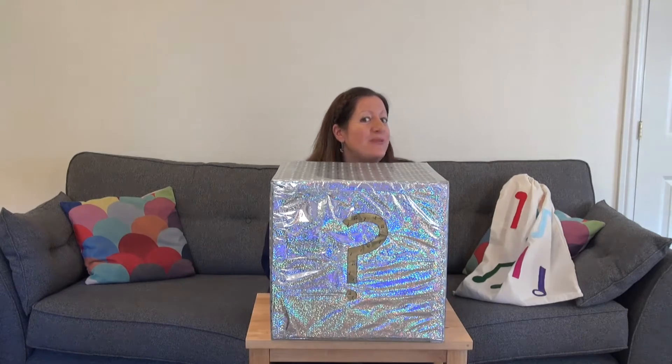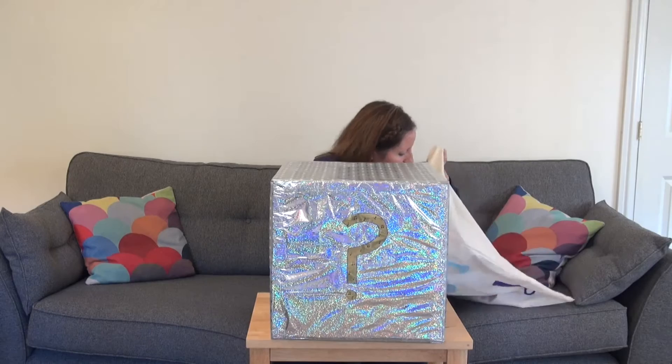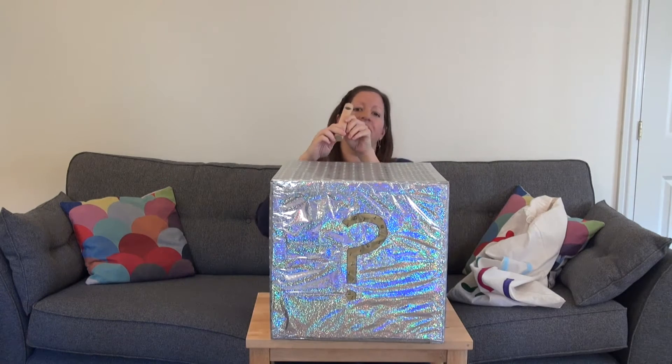Okay, are you ready? Let's see. What's the first sound going to be? What have I got here? It's a whistle and it's called a slide whistle. I'm going to play it.